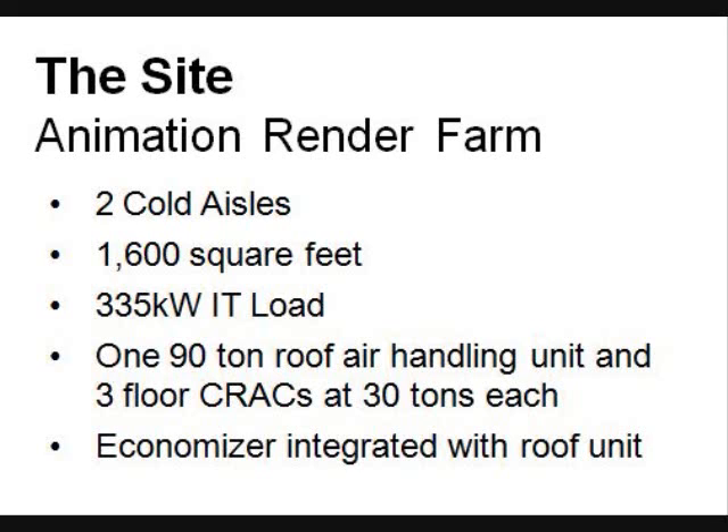So cold aisle isolation became an ideal solution. The room was nearly maxed out on air conditioning, so we had to have little or no impact on current operations — we couldn't take the air conditioners offline, we couldn't take our computers offline. When we have a deadline for a film, it's fixed in time. It is a stone wall. We can't ask for five more days or another week.